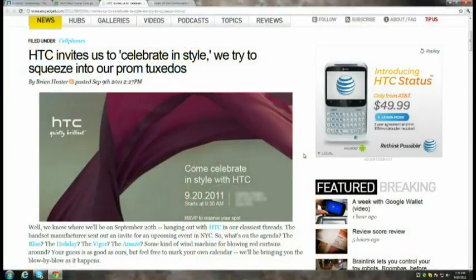Tomorrow on September 20th, HTC has invited press to celebrate in style. Based on their press release — which features a mauve scarf blowing in the breeze — it's possibly the release of the woman-targeted Bliss phone. Or maybe they're going to sell scarves. Also tomorrow, Gears of War limited edition Xbox 360s are coming. $400 gets you a special blood-red Gears-themed Xbox 360 console with a 320 gigabyte hard drive, two matching wireless controllers, and a copy of the game.